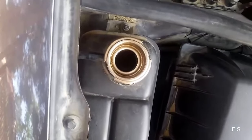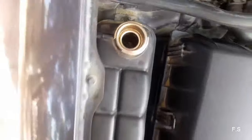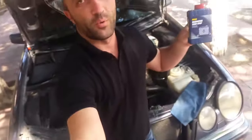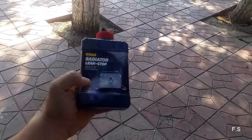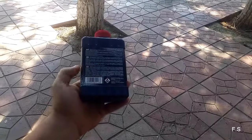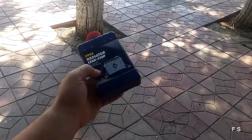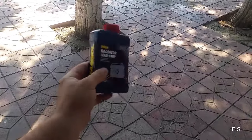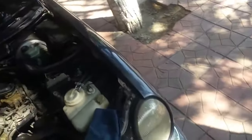The water in the radiator kept decreasing — I would add more and it would decrease again. The solution I found was a product purchased at a store. When radiator sealant leaks out, it cools and hardens upon contact with the external environment, clogging the cracks.